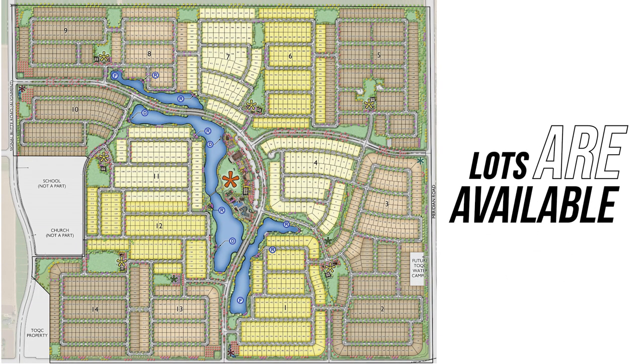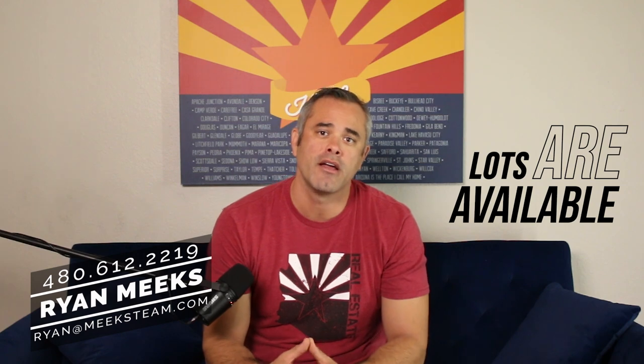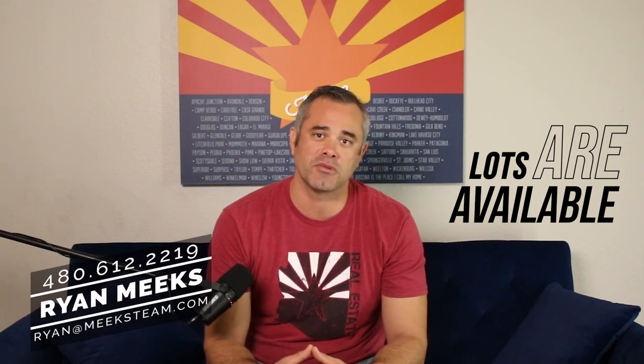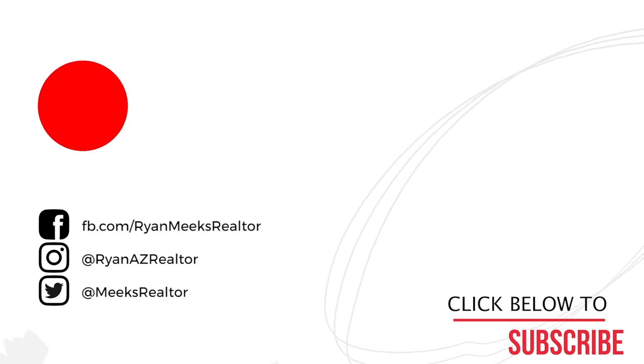Barney Farms is really where you want to be if you're moving to Queen Creek with a family. The best part is they have availability right now — no waiting lists, no lottery. You can get a custom lot or a spec home. If you want a list of spec homes with pricing, just reach out by calling or fill out the link in the description and I'll email it to you. With prices going up every week, you can bet you'll make not only a smart move for your family but also a wise investment. Thanks for watching — click that subscribe button for more videos on escaping to Arizona.